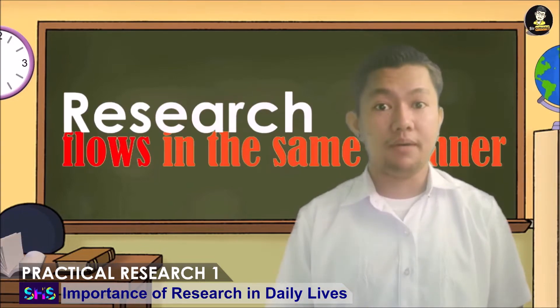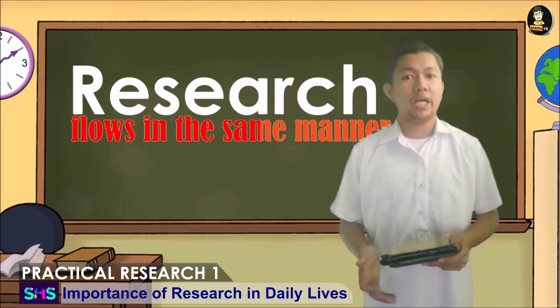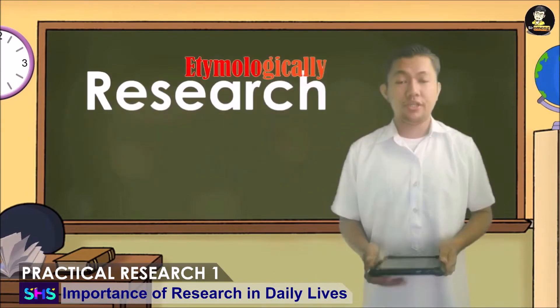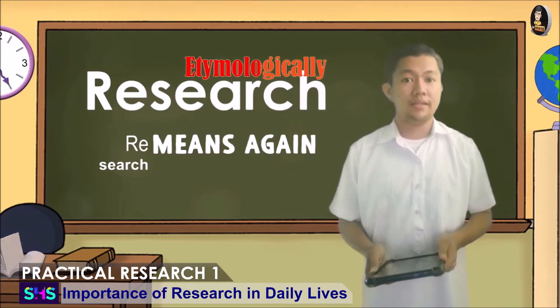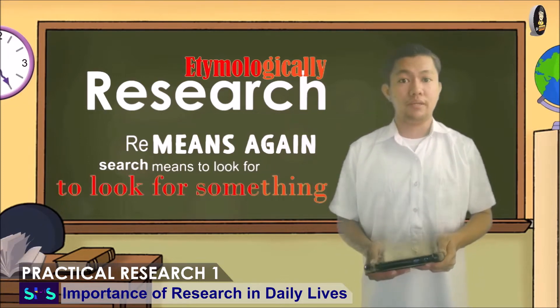Research flows in the same manner. Doing research does not necessarily mean creating extraordinary things like Mark Zuckerberg who developed Facebook or even Zhang Yimin who created TikTok. Etymologically, research came from 're' and 'search.' 'Re' is a prefix that means again and 'search' is a word which means to look for. Therefore, research is to look for something.